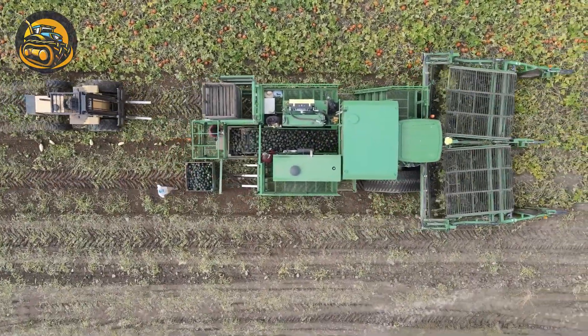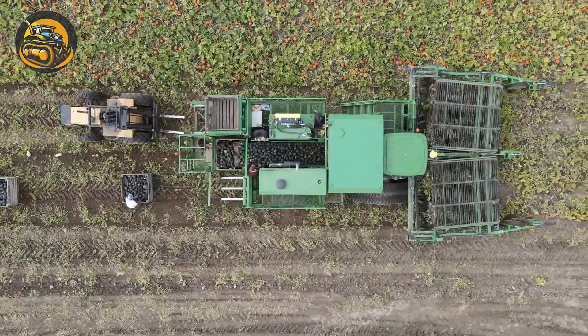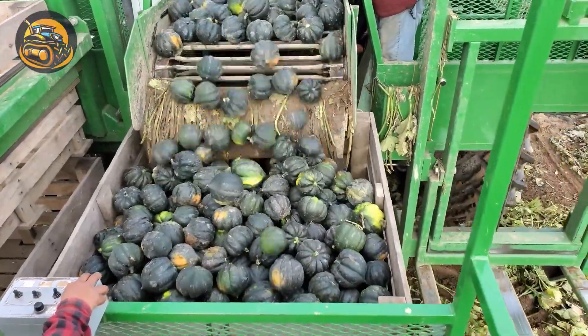Technically a custom-built model, this one-of-a-kind Vogel harvester is being used to collect squash on a farm in Michigan.